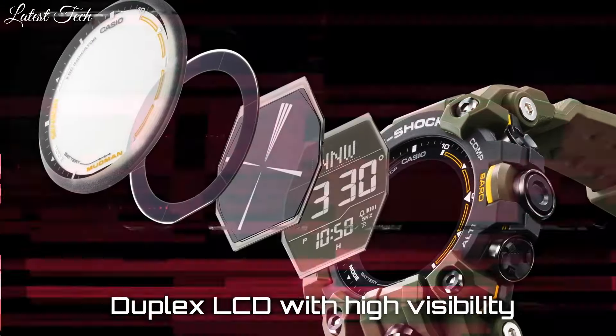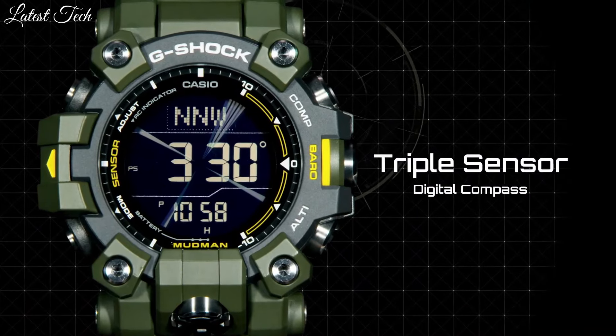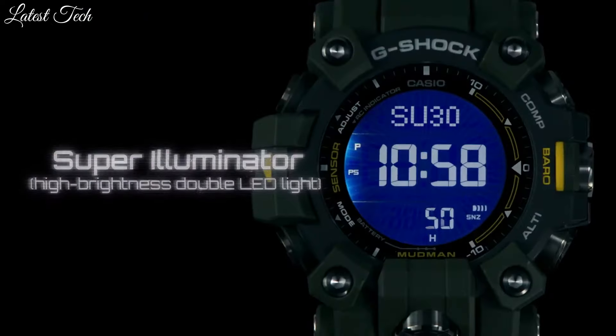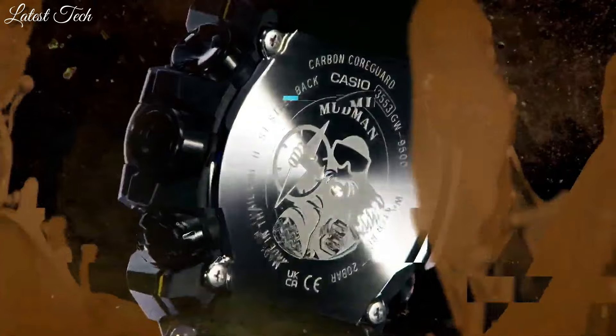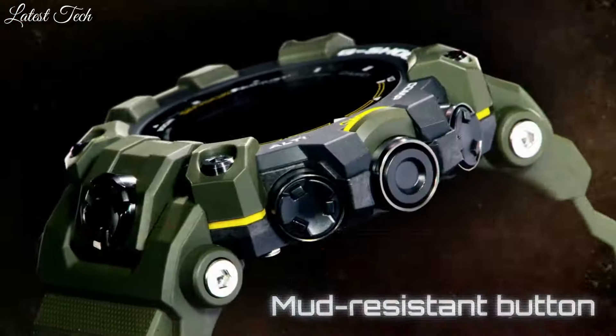It also employs a dual-layer LCD to enhance the readability of the digital compass. In design and functionality alike, this Mudman is an embodiment of the practical utility needed to meet the demands of professional use. Features include: shock-resistant structure, solar-powered, radio-controlled, multiband 6 digital compass, barometer, altimeter, thermometer, sunrise and sunset time display, world time in 48 cities, countdown timer, 5 daily alarms, water resistance 200 meters.